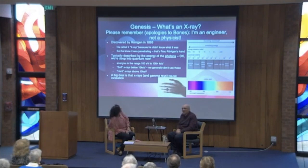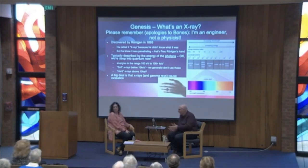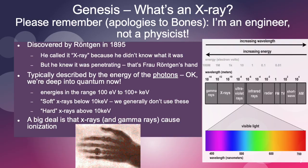Here comes the nerd stuff — what's an x-ray? Apologies to Bones from Star Trek: I'm an engineer, not a physicist. Those of you who are physicists, please excuse the fact that I'm an engineer. And if you watch Big Bang Theory, you know that engineers are looked down upon by physicists — and vice versa.